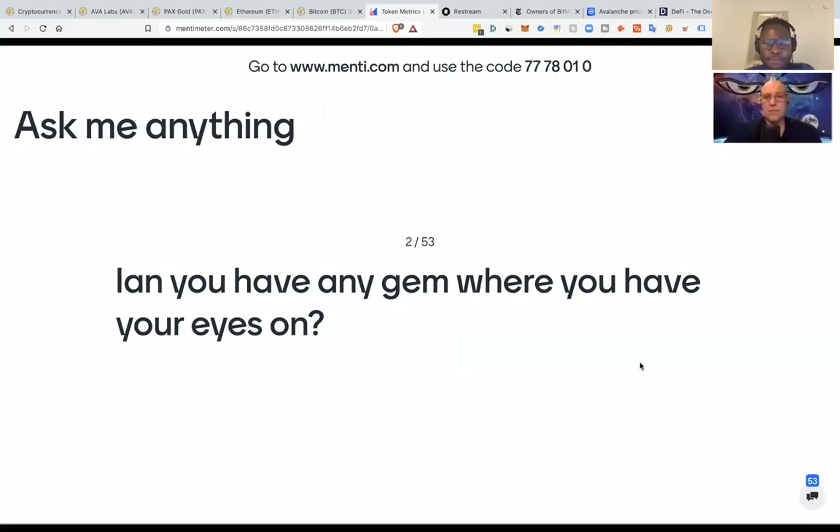Ian, do you have any gem where you have your eyes on? Is there any project we like? We shared this with customers — we did a tech review on a project one or two months back via our customer newsletter. It's also on our website; if you go to tokenmetrics.com, we have a review on this project.